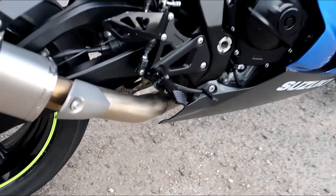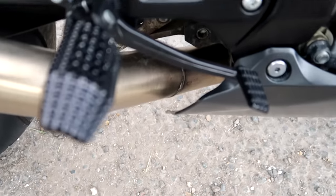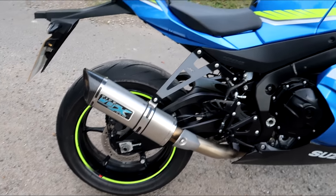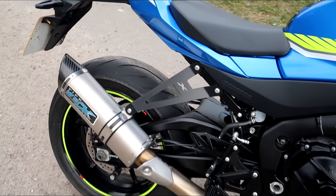There's the decat system - the Pipeworks decat system. The whole cat is removed because they cut it about here, weld on a link pipe, and the whole cat system is gone. And that's a Pipeworks can.